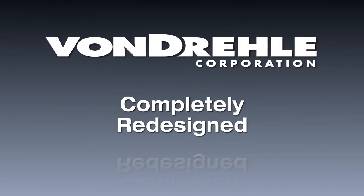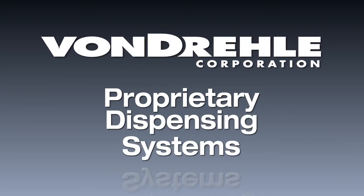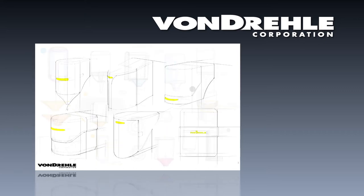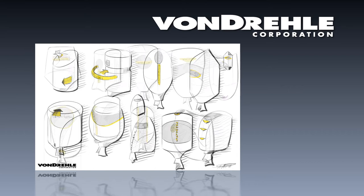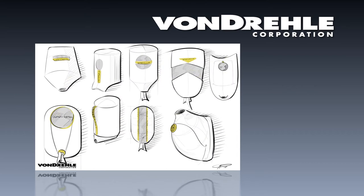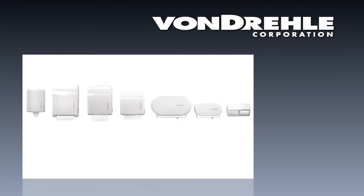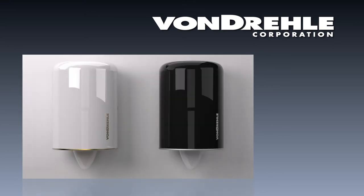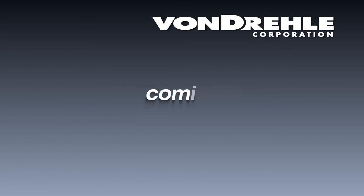Another major undertaking is the complete redesign of Vondrell's proprietary dispensing systems. Vondrell is currently working with some of the best product designers in the country, as well as top engineers and manufacturing experts, with aims to provide a new unique line of dispensers that are not just attractive and stylish, but also perform as well as they look. Performance, reliability, and aesthetics will be the mandatory ingredients in all of Vondrell's new dispensers, slated for release by fourth quarter of 2016.